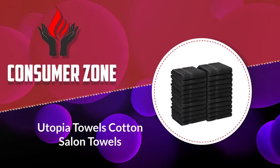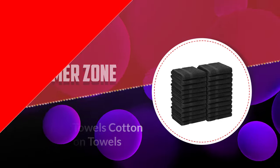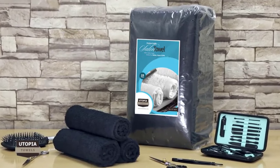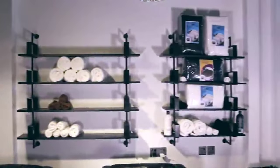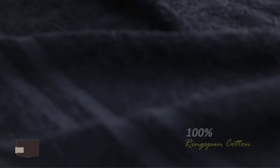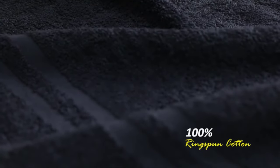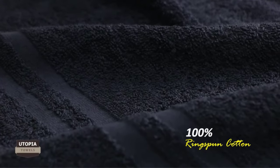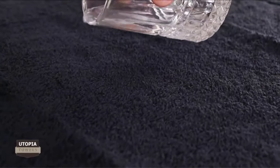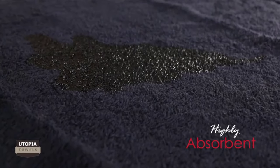Number four: Utopia Towels cotton salon towels. The plus side to the Utopia salon set is that they are incredibly quick drying. In our side-by-side air drying tests, these towels were only a few moments behind our fastest drying towel. Additionally, even though these salon towels are thin, we found them to be very soft. One more thing to note is that they come in a massive pack of 24.